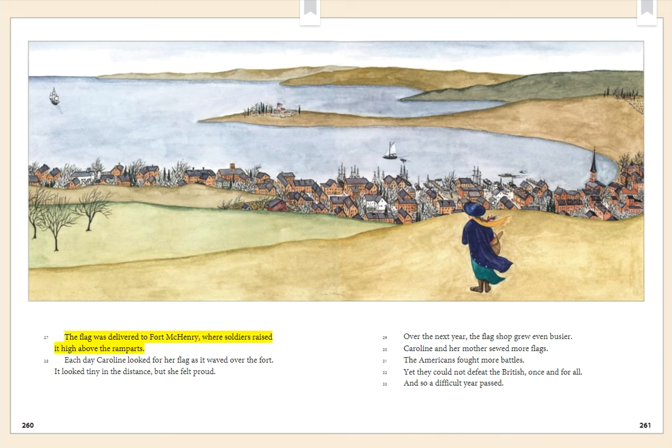The flag was delivered to Fort McHenry, where soldiers raised it high above the ramparts. Each day, Caroline looked for her flag as it waved over the fort. It looked tiny in the distance, but she felt proud. Over the next year, the flag shop grew even busier. Caroline and her mother sewed more flags. The Americans fought more battles, yet they could not defeat the British once and for all. And so a difficult year passed.